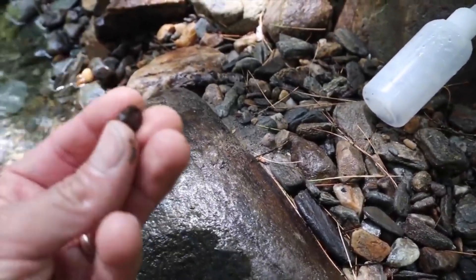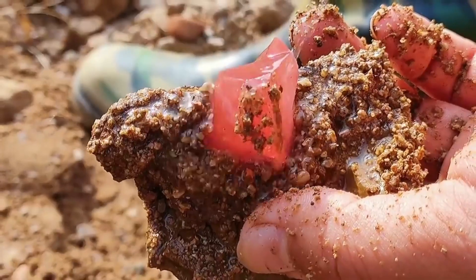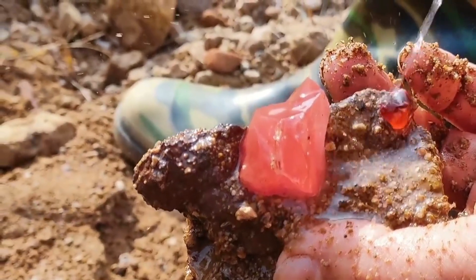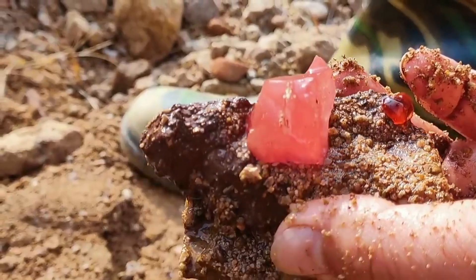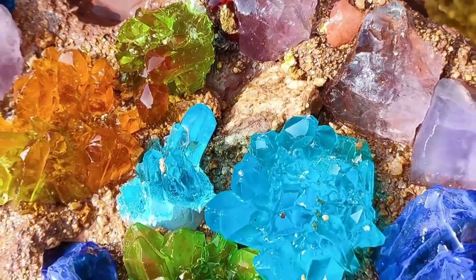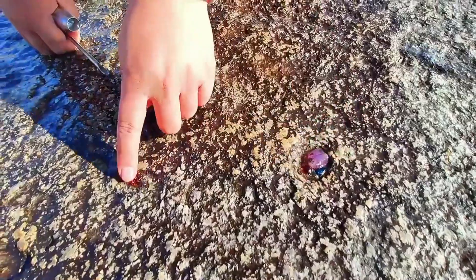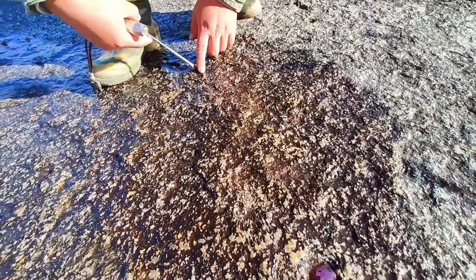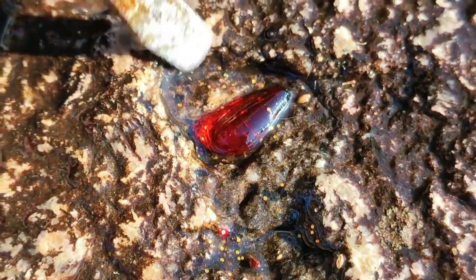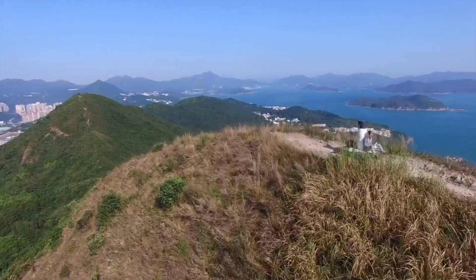In one moment, you're just another hiker. And in the next, you're holding something millions of years old. That shimmer in your hand didn't come from a store. It didn't come from a lab. It came from a story written by the planet itself — crafted in heat and pressure long before humans ever walked the earth. You found it simply by knowing how to look. And now that you know how, let's take things even deeper. Stay with me, because the ground you walk on is far richer than you think. Keep your senses sharp, because we're heading into new territory now — places where the ground speaks and whispers, and where nature hides her gems not in plain sight, but in the rhythm of the land.